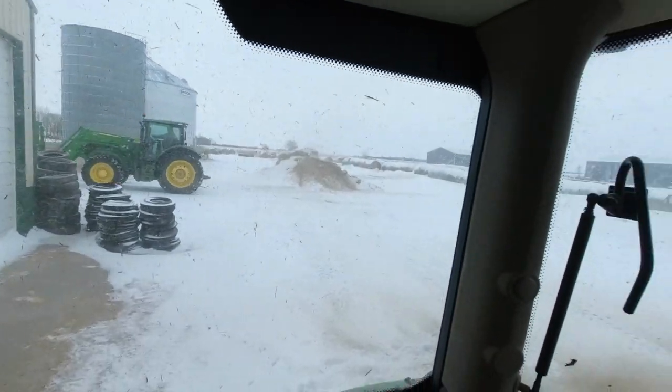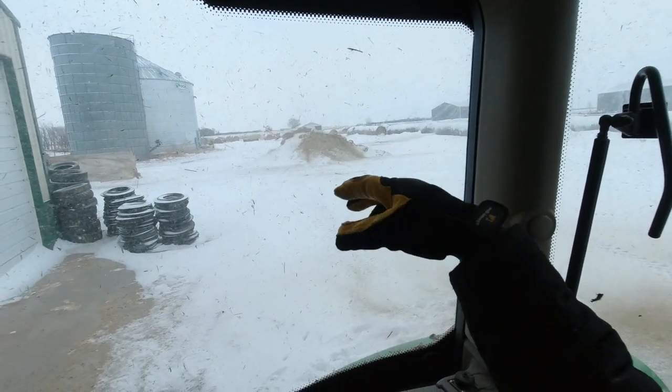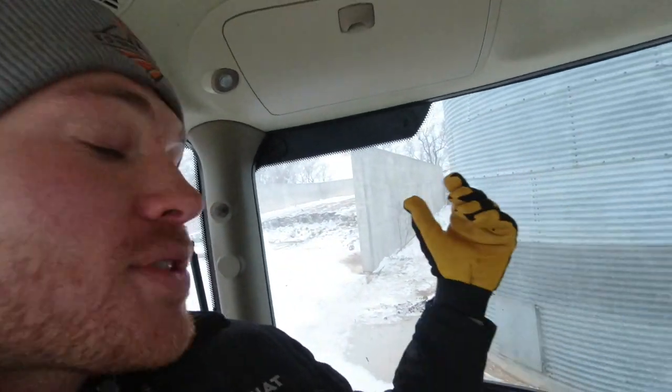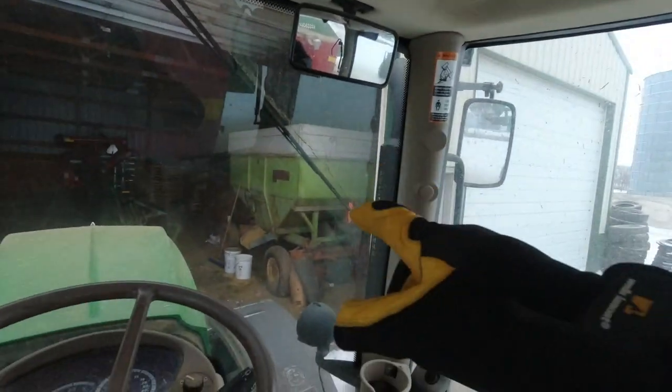We've got to pull the tractor and loader out, load up some feed. We got three main ingredients: ground hay, which is a mixture of some type of grass — usually a brome or an intermediate wheat grass — and also alfalfa. We got some silage over here, which is usually sorghum, sometimes with corn silage. And then we got cracked corn, which is corn that was cracked. We mix those together, and we also got some soybean meal, kind of like a multivitamin almost, with rumensin, which makes the rumen more efficient.